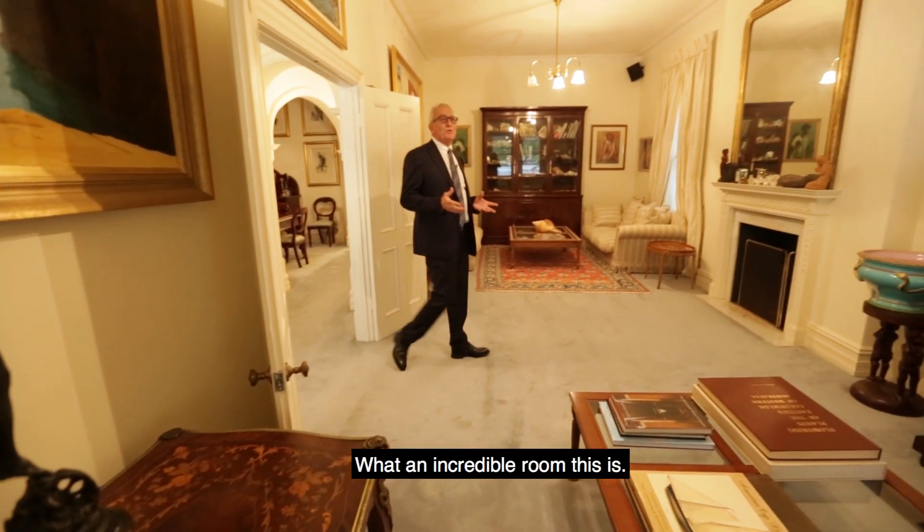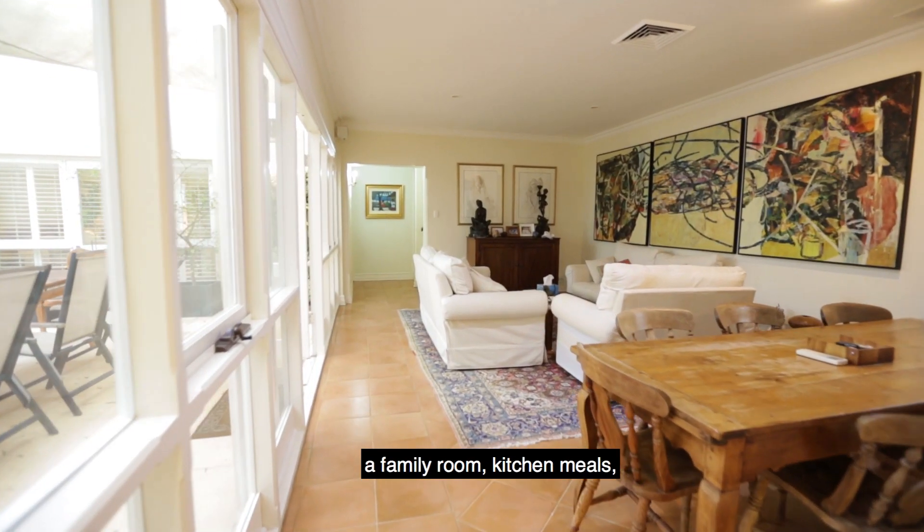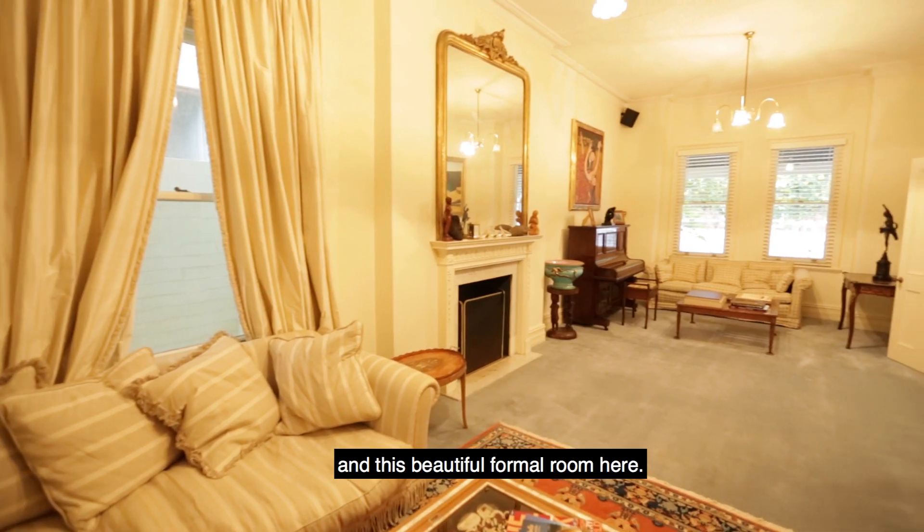What an incredible room this is. There are three living rooms in this house: a family room, kitchen meals, and this beautiful formal room here.